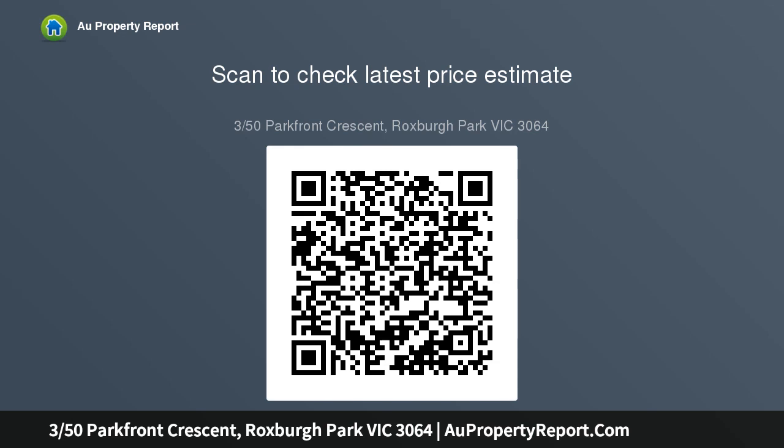Walking distance to shops, schooling, and public transport. Side access for jet ski or extra car. Single garage with internal access. Potential rental return of four hundred dollars per week.